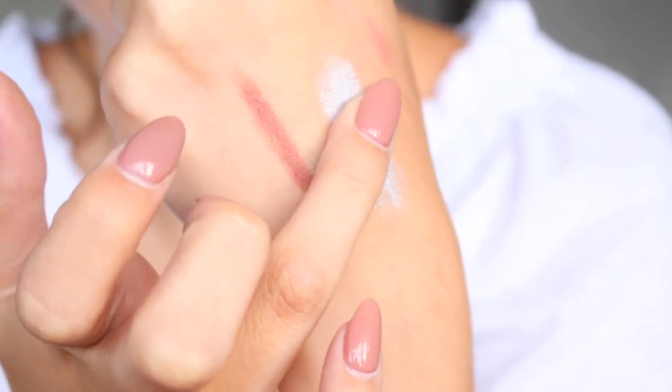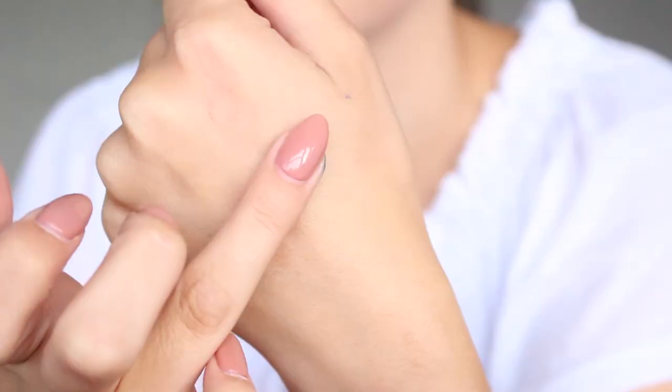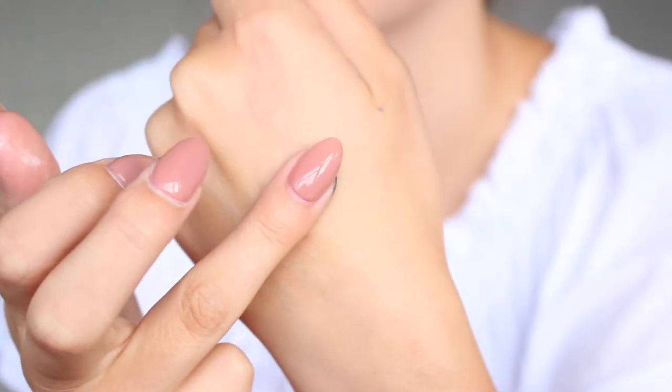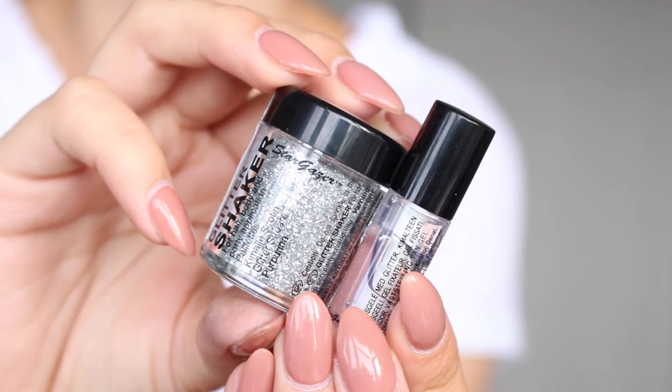I also picked up some individual eyeshadows. The first is the Makeup Geek Foiled Eyeshadow in Highwire — a beautiful silver platinum colour. I also picked up two blue shades: one is a NYX colour (I'll leave the shade name in the description box), and the other is Sapphire from Morphe. This is the first Morphe single eyeshadow I've owned and I'm so impressed with the pigment. I also purchased the Stargazer Glitter Shaker — it's a really bright silver glitter and it comes with a tiny glitter applicator. I thought it was really cute.